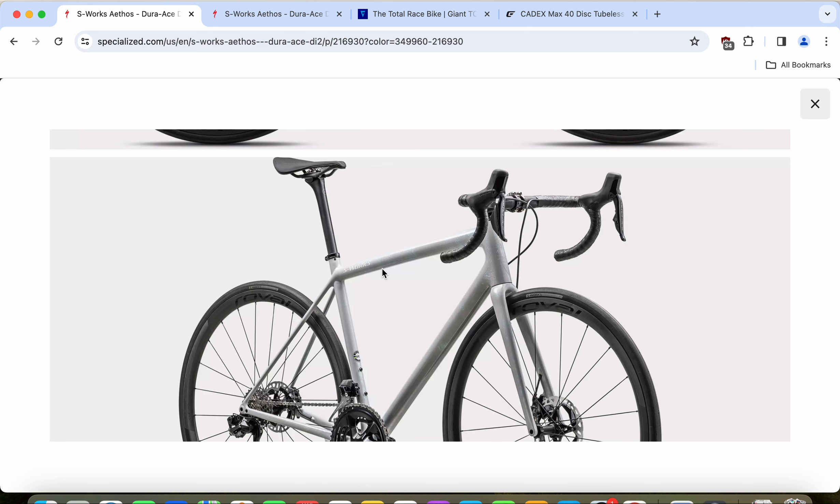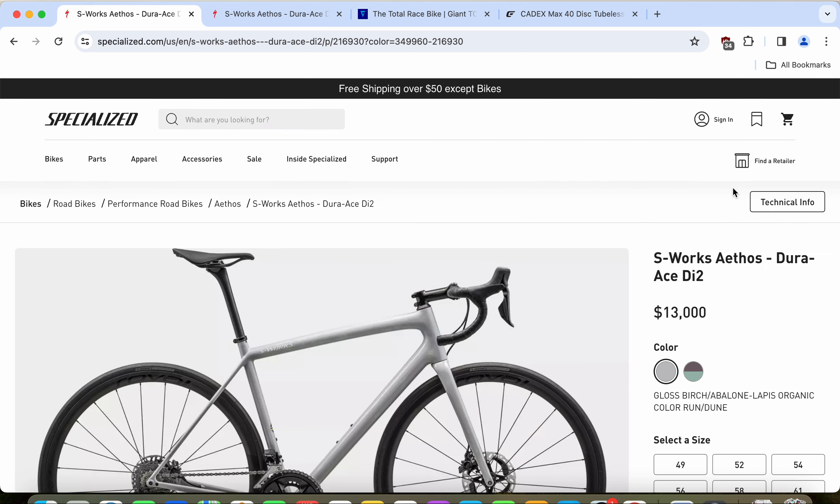I'm calling them superbikes because when you look at the retail price of 13,000 US dollars or 12,500 US dollars, it is absolutely an eye-watering price. But this is the state now of the top level of road bikes you can buy from these big bike manufacturers.